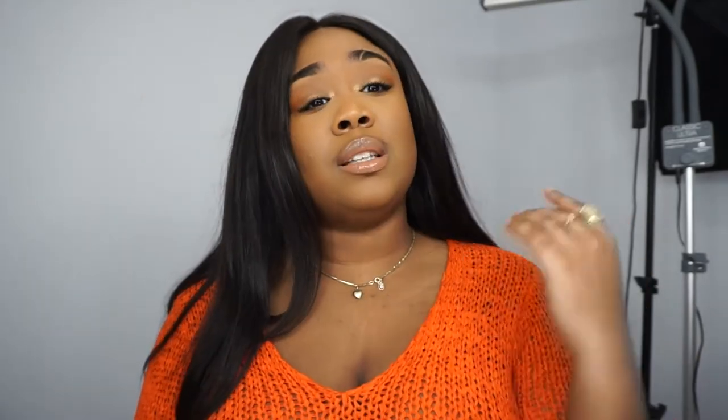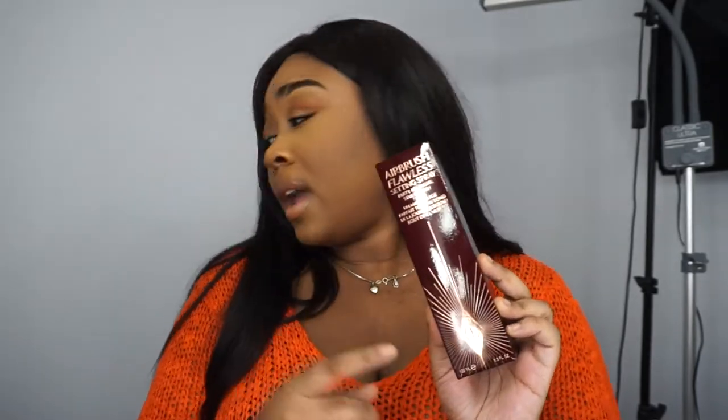Another thing I use in my kit that I absolutely love is the Charlotte Tilbury Airbrush Flawless Setting Spray. I was using the mini size in my kit because I like to have mini sizes when I move out of my studio to go on a set — a photography set or a TV set. But when I'm taking clients here I like to have my full-size products.